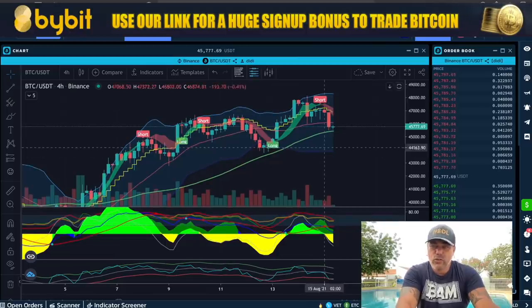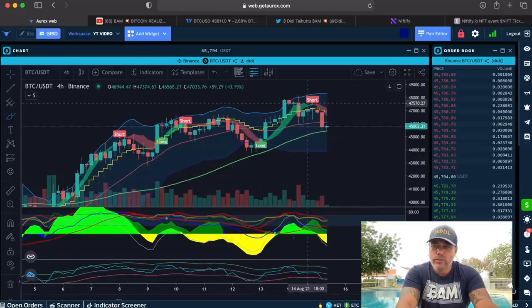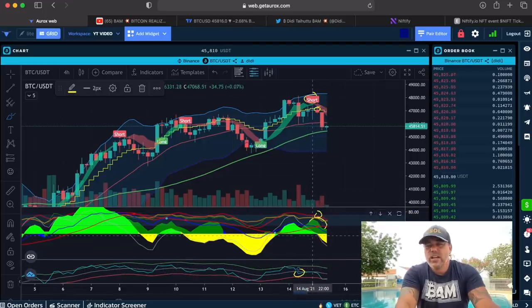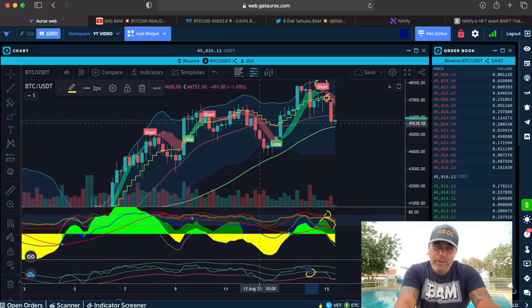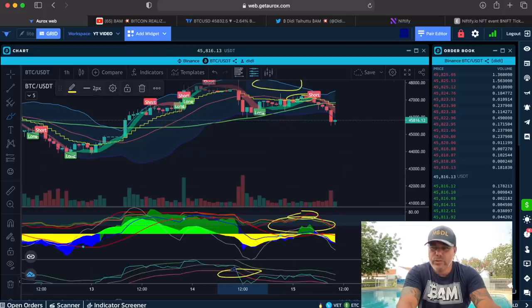Was that a valid short call? I wouldn't have taken it, because in my opinion to take the short we need confirmations. Yes, closing down below is a confirmation, but there was still a lot of green at that moment — the red line on top was positive, but the yellow was only just starting and the BAM had already crossed. Mixed signals. I felt too bullish to take a short on the four-hour, but it depends on which time frame you're trading.